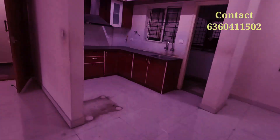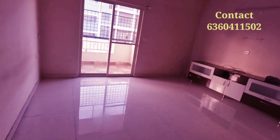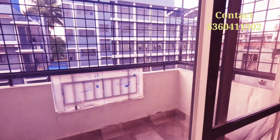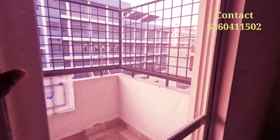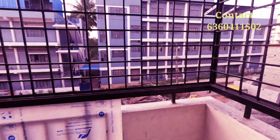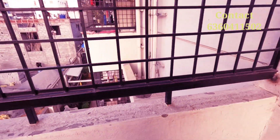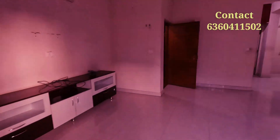Here is a TV cabinet in the very spacious hall, and a fan is there as well. The balcony is covered with a grill and mosquito mesh, so you won't be getting mosquitoes inside. This property is located on the second floor. The grill covers are there because kids will be playing — to avoid any safety issues.